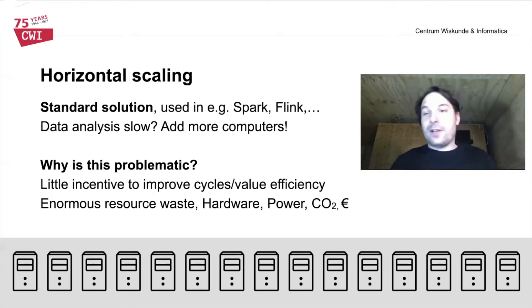This also creates very little incentive to improve the actual performance of computation, expressed here as cycles per value — the amount of CPU cycles required on average to process one value of data. If this value is high, you have a very high base cost per value, but this doesn't matter so much if you can just add more computers to amortize it. But this creates a huge amount of waste: computers have to be built, powered, that power produces CO2 and heat. It also just costs a lot of money. So this horizontal scale-out solution is certainly feasible, but it's also extremely wasteful.